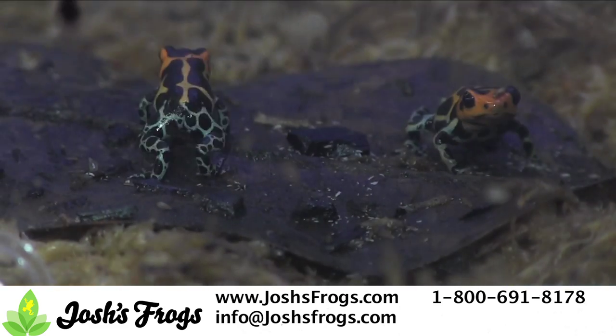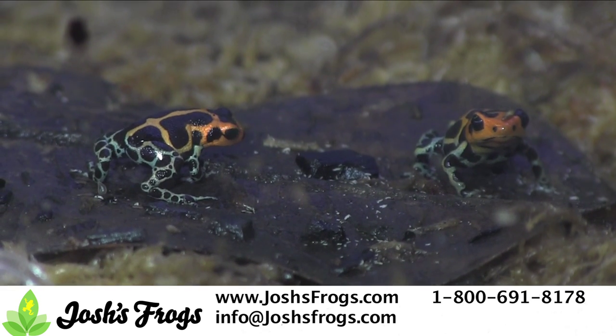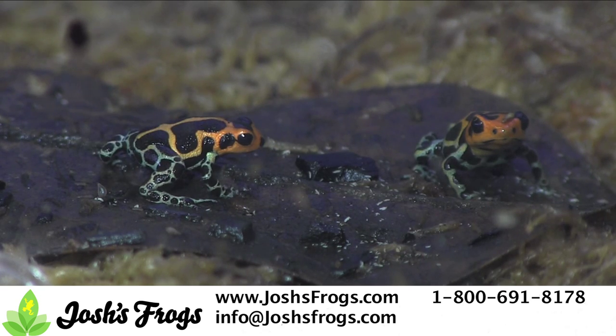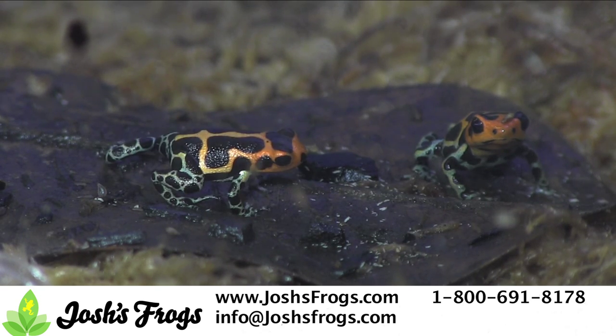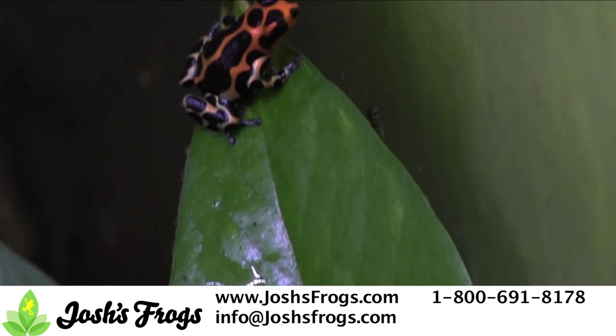Ranavirus is obviously a virus that can quickly result in the death of frogs, as well as other animals. Responsible for mass amphibian deaths worldwide, ranavirus is a disease to be taken very seriously. Josh's Frogs uses state-of-the-art PCR techniques to keep an eye out for these diseases and ensure that they never make it into our collection.